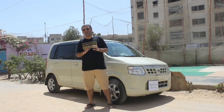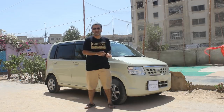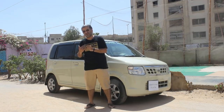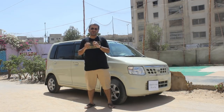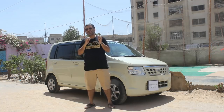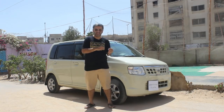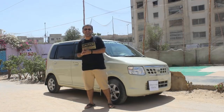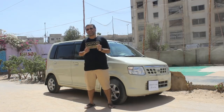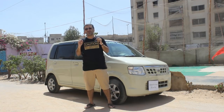This car was introduced in 2001 with the name Mitsubishi EK Wagon. Then, because of technology sharing, Nissan acquired the same technology and started producing the same car under their brand name as Nissan OT. Nissan started production in 2005 with the second generation of the EK Wagon. Now with the third generation, Nissan has renamed this car as Nissan Days, while Mitsubishi is still selling it as the Mitsubishi EK Wagon.